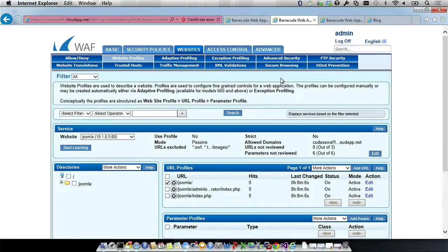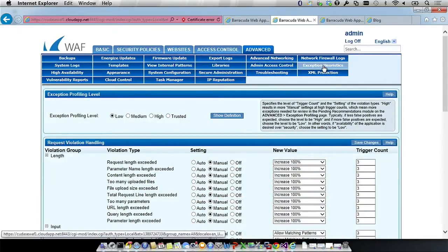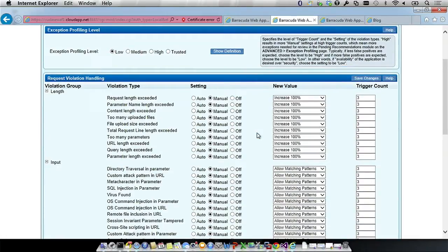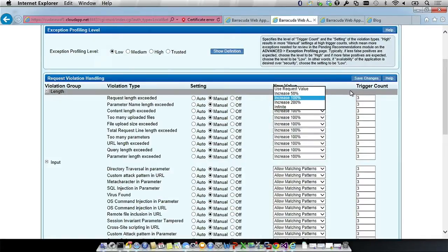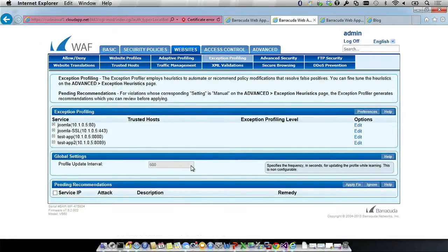We can also tune the policy automatically using exception profiling. Based on a trigger count — for example, three requests from three unique IPs for the same violation — you can have the WAF automatically adjust the policy. Pending recommended changes appear in the exception profile section. You can have the box auto-tune, or keep it manual so you know exactly what changes are being made — making it easy for administrators who can't check things every second of the day.